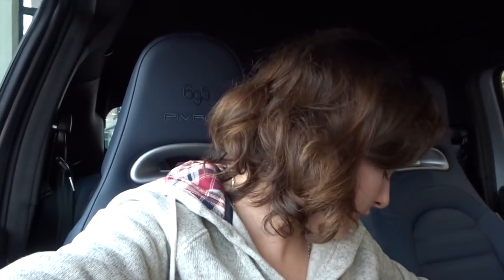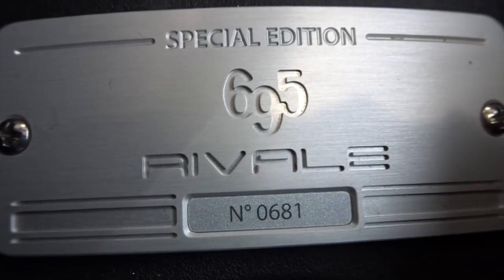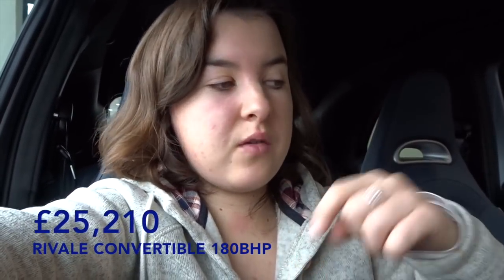Each 695 has its own model number, and this one in particular is model number 681 out of 695 models of the Riviale 695 edition. This particular convertible 695 Riviale is for sale here at Westover Abarth in the showroom. I'll put some details on the price on screen now, and details of how you can purchase this car will be below in the description of this video.